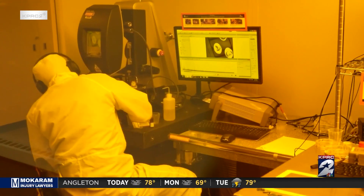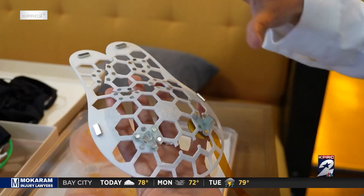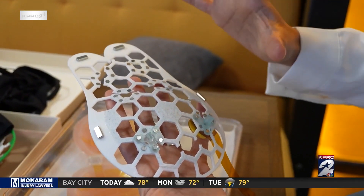Over seven years, Dagdeveron and her team at MIT worked on a patch that can be used by women at home to detect changes in their breasts over time.